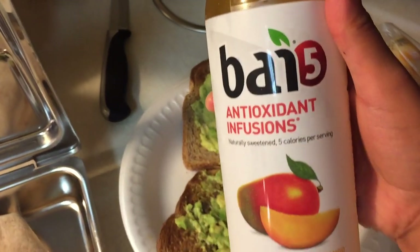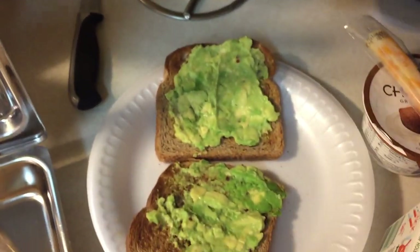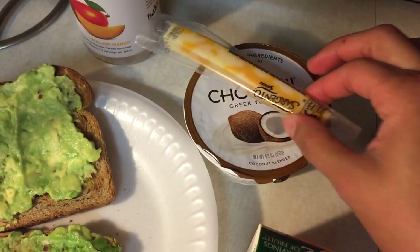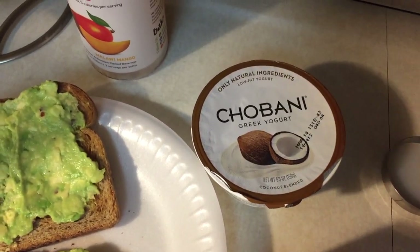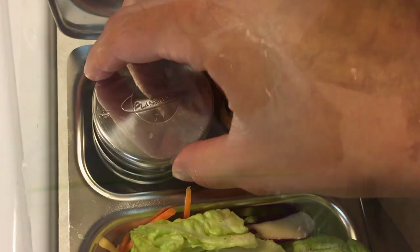To drink he's having antioxidant infusions — you can buy this at Walmart. He's also having a cheese stick and a Chobani Greek yogurt in coconut flavor for his three o'clock break.